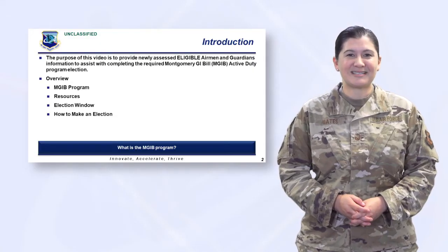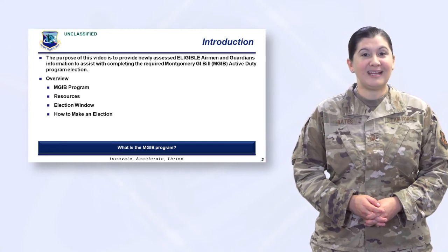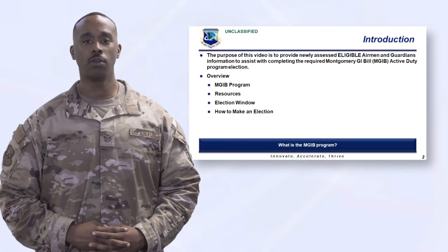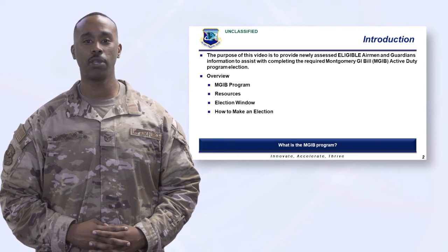I am Master Sergeant Bates coming to you from the Air Force's Personnel Center in San Antonio. With me today is Technical Sergeant Harding. Hello from the Air Force's Personnel Center. We're here today to discuss with you your Montgomery GI Bill election.